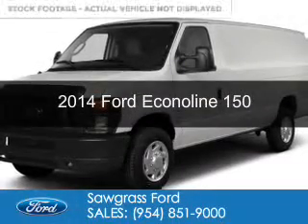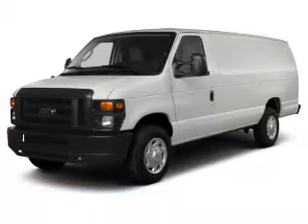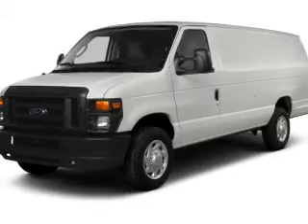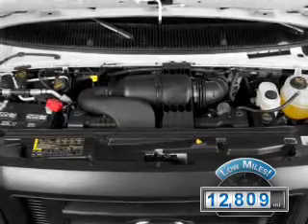This is a certified pre-owned 2014 Ford Econoline 150. It's powered by rear-wheel drive, a 4.6-liter, 8-cylinder engine, and a 4-speed automatic transmission. With fewer than 15,000 miles, this vehicle has a long road ahead.